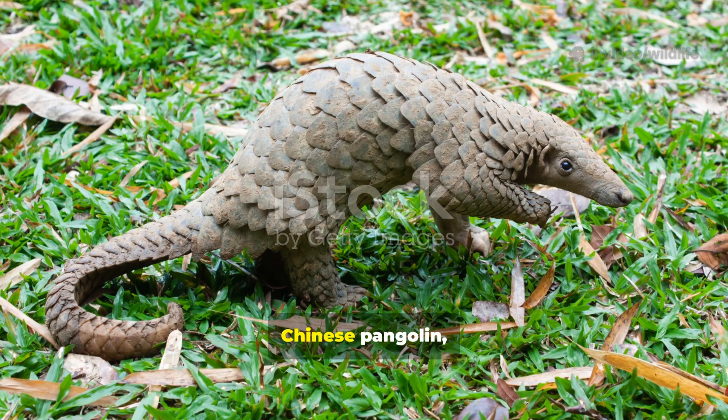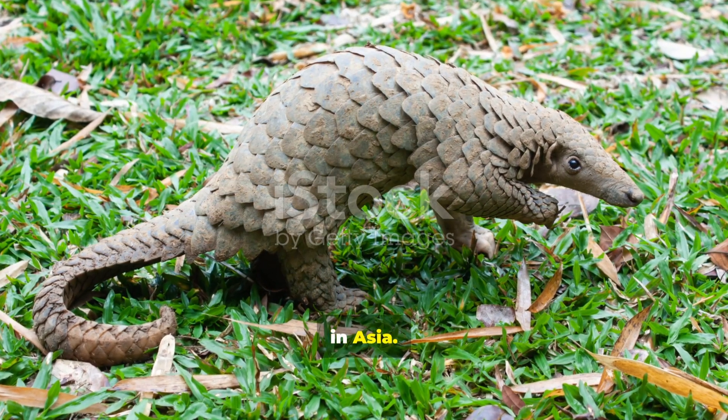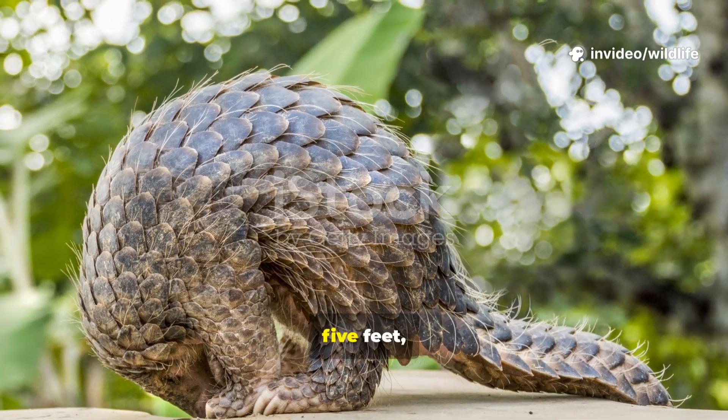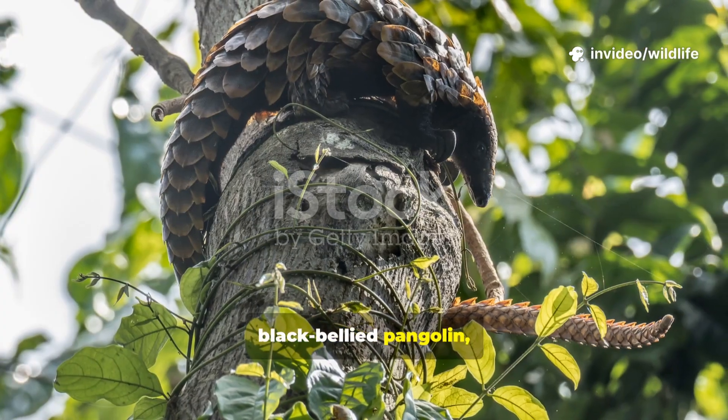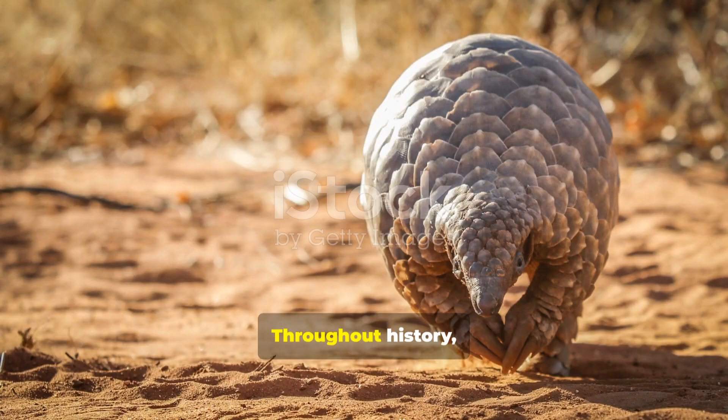The other four — Indian pangolin, Chinese pangolin, Sunda pangolin, and Philippine pangolin — are found in Asia. Each species has its own unique features, from the giant pangolin, which can reach lengths of nearly five feet, to the black-bellied pangolin, which is a skilled climber and spends much of its time in trees.